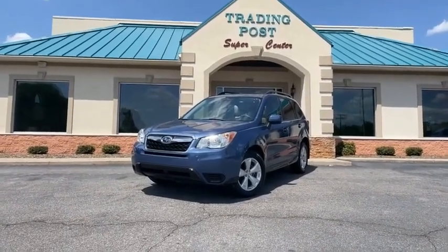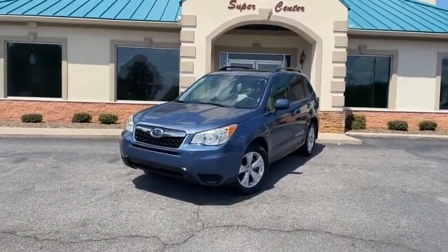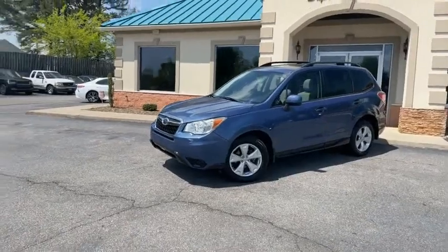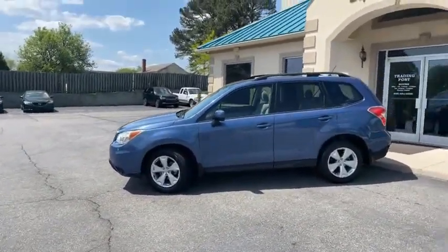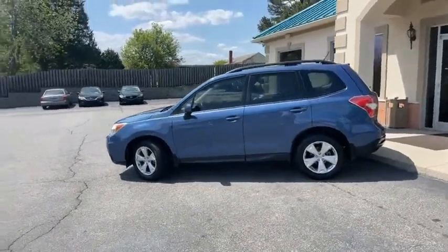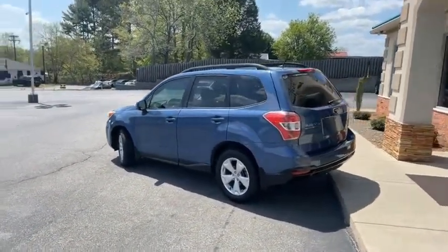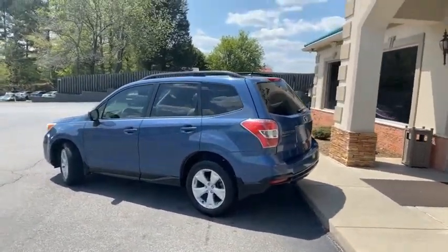Check out what we just got here at the Trading Post — a beautiful 2015 Subaru Forester. This thing is absolutely phenomenally clean, you're going to be impressed. Only 83,000 miles. We have all the Subaru service records on this from where it was bought new at Tuscan Subaru and serviced ever since.